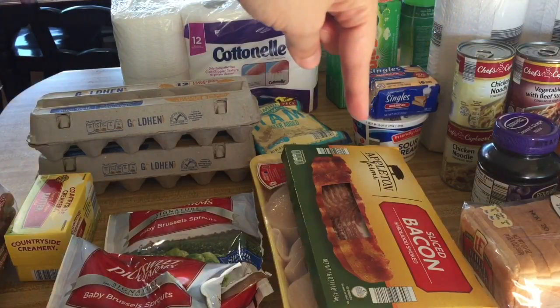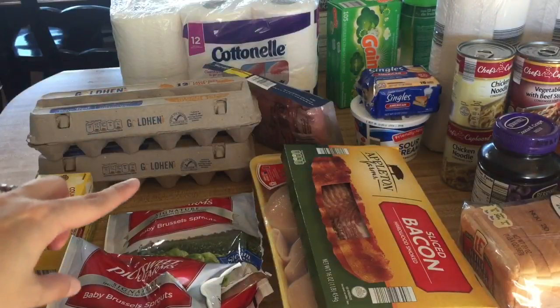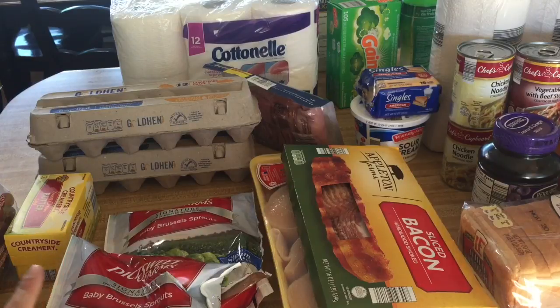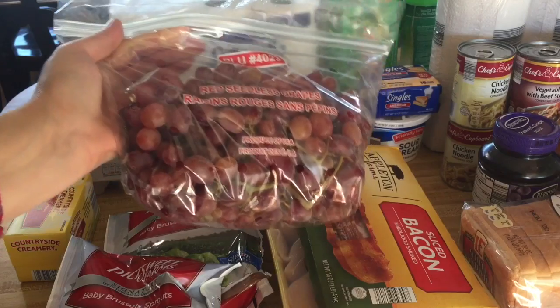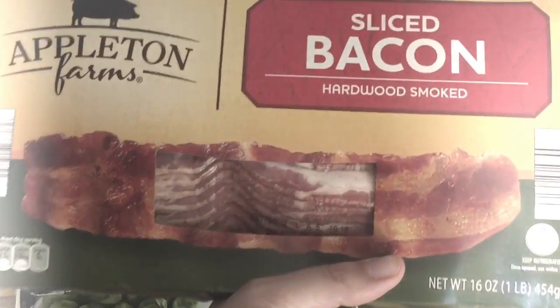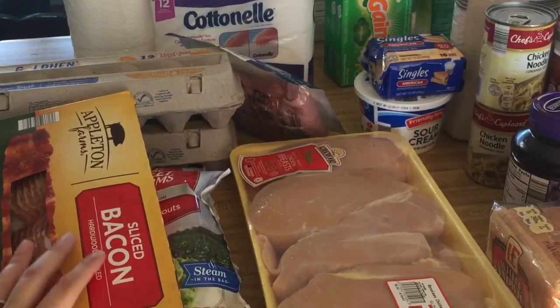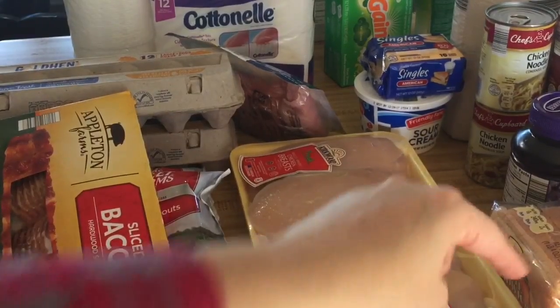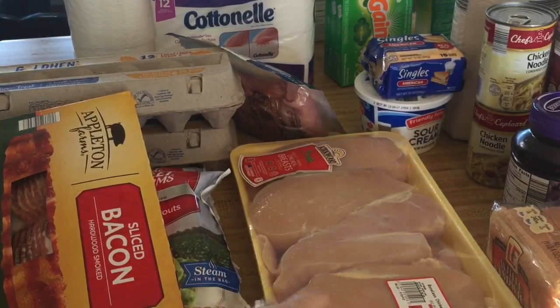I got two rolls of paper towels at 49 cents each, some more cheese singles, another tub of sour cream, a one-pound pack of sandwich meat, two dozen eggs, and a pound of butter. They had red seedless grapes on sale for 99 cents a pound so I got one of those, two bags of baby brussels sprouts, and last but not least a package of boneless skinless chicken breasts at $1.89 per pound — almost six pounds, coming in at $10.96.